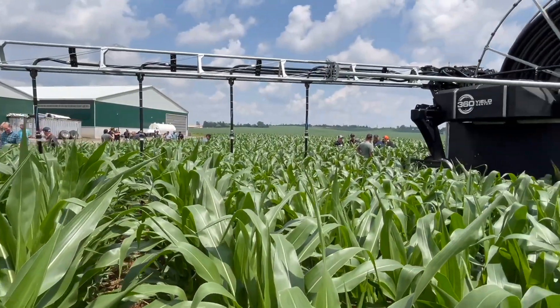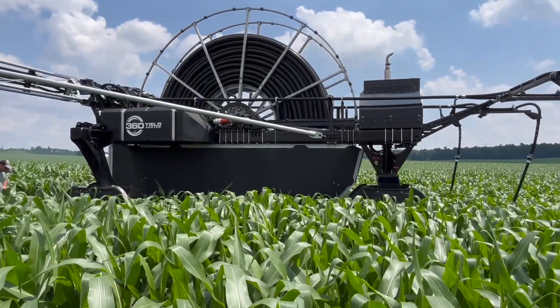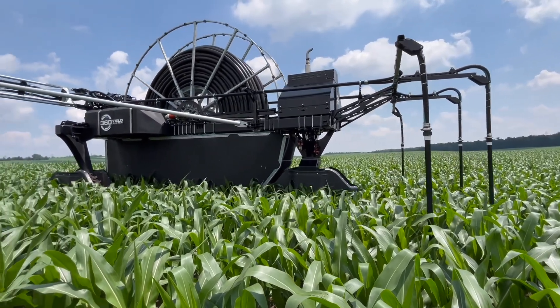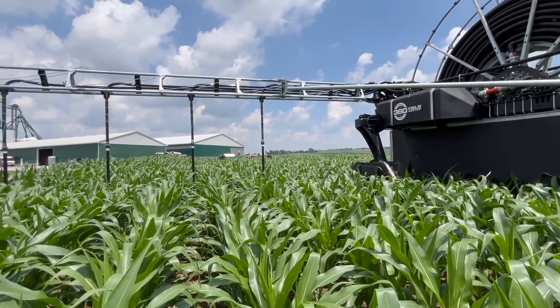We better not blink or we're going to miss it. Behind us we have Rain 360. Now this is what you bill as adaptive irrigation — water, nutrients, manure. Tell us about this machine before it goes by. So it's a fully autonomous irrigation machine. It has the ability to apply water, liquid manure, liquid nitrogen, any kind of nutrients.